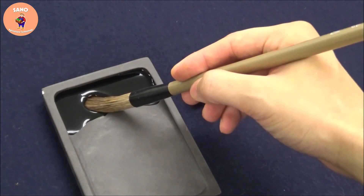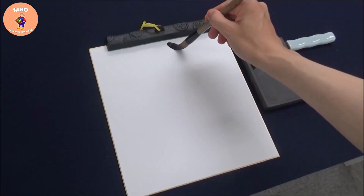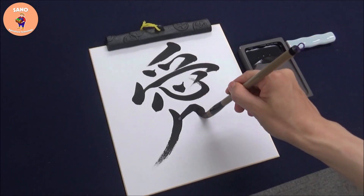Japanese calligraphy ink making is a traditional art that has existed for hundreds of years and involves a combination of writing Chinese characters and using brushes, ink and paper to create beautiful lettering.